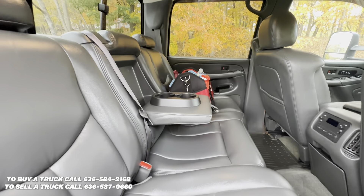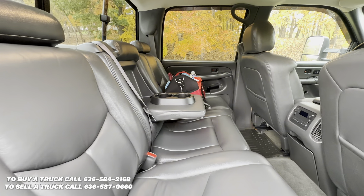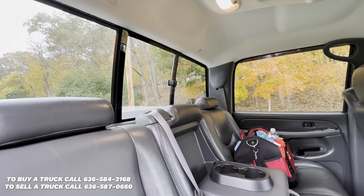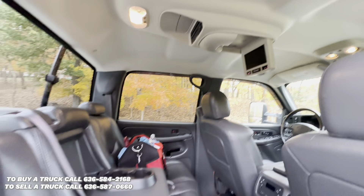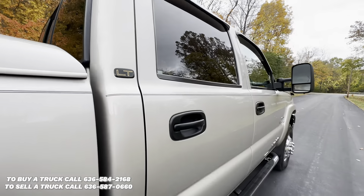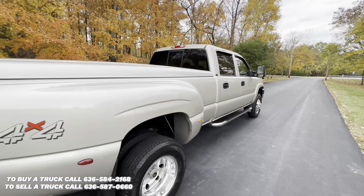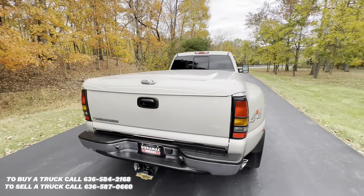Back seat, we've got a nice 60-40 split bench with an armrest and cup holders, a sliding glass rear window, and a DVD player. These seats do lay flat for added space and storage. This truck's got a nice hard tunnel cover, painted to match.